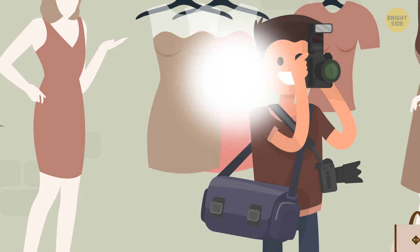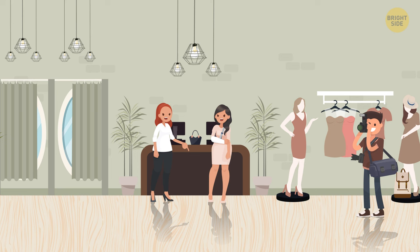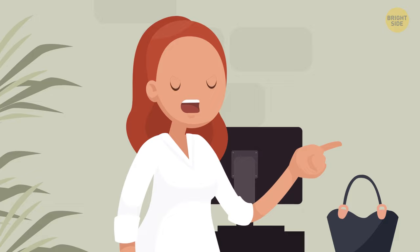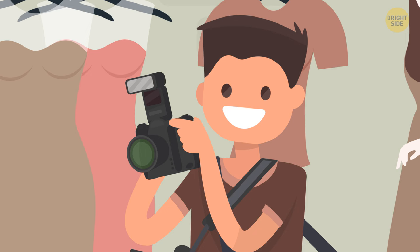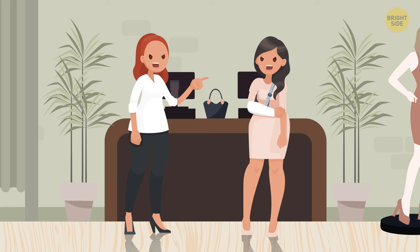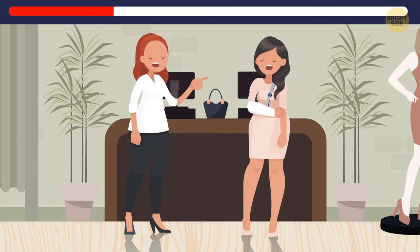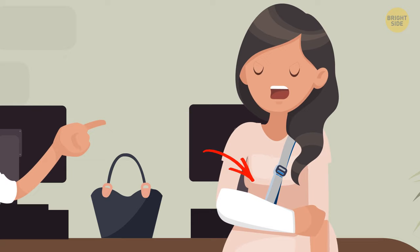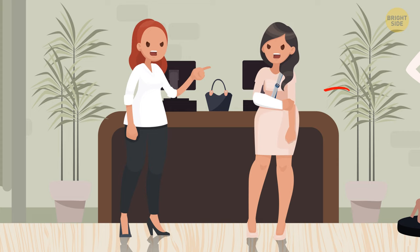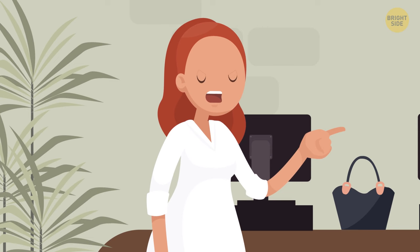Freddie was hired to decorate a fancy boutique and was taking pictures when he heard screams. He saw two women, Rose and Lily, fighting and pulling an expensive handbag. Both said they put the bag on the register stand to buy it later, but Freddie knew who was lying. Lily's right arm is in a cast and the bag is standing right behind her broken arm. If it were Lily's bag, she would have put it on the left side using her healthy arm. Therefore, the bag belongs to Rose.